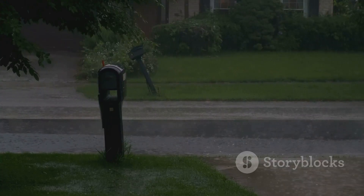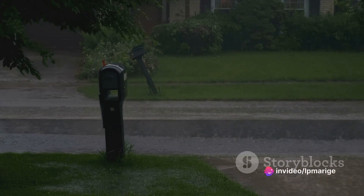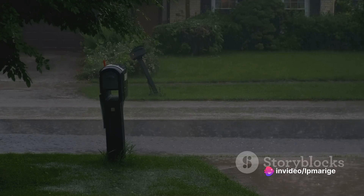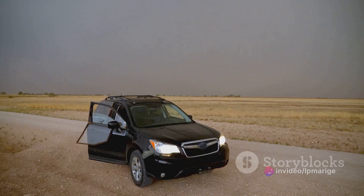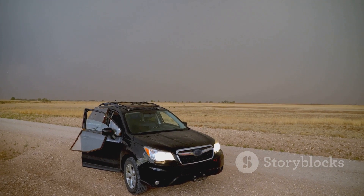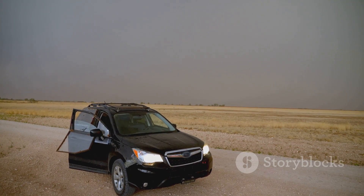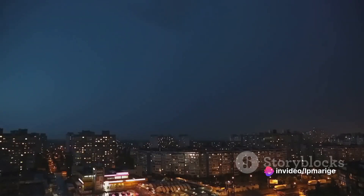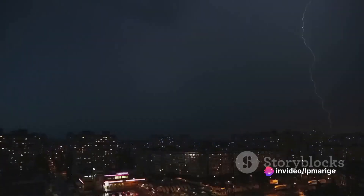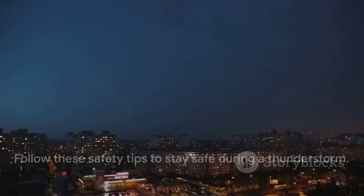But what if you're caught outside with no shelter in sight? In such a scenario, try to make yourself the smallest target possible. Crouch down low, keep your feet together, and avoid lying flat on the ground. Remember, every single one of these steps could be the difference between a close call and a direct hit. Lightning is a powerful, unpredictable force of nature, but with a little knowledge and preparation we can significantly reduce its threat. By following these safety tips, you can ensure your safety during a thunderstorm.